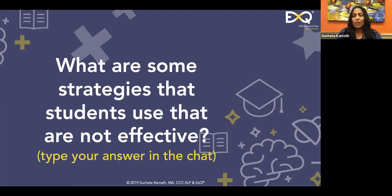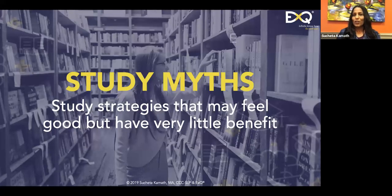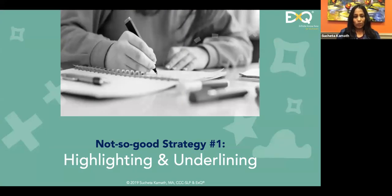I just want to remind you this is only a one-hour presentation — it's actually a full-day workshop, so the material is very comprehensive. Let's review some of the bad strategies first. There are some study myths — strategies that are not effective yet students continue to use. The first one is highlighting and underlining.